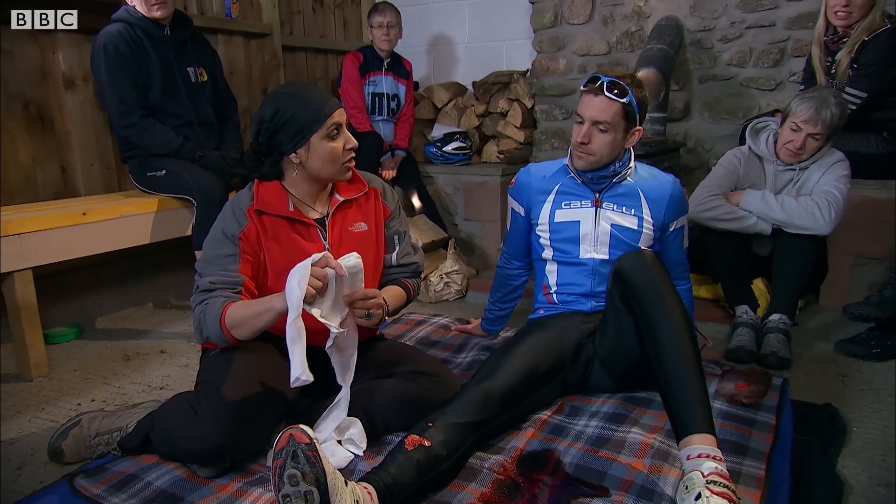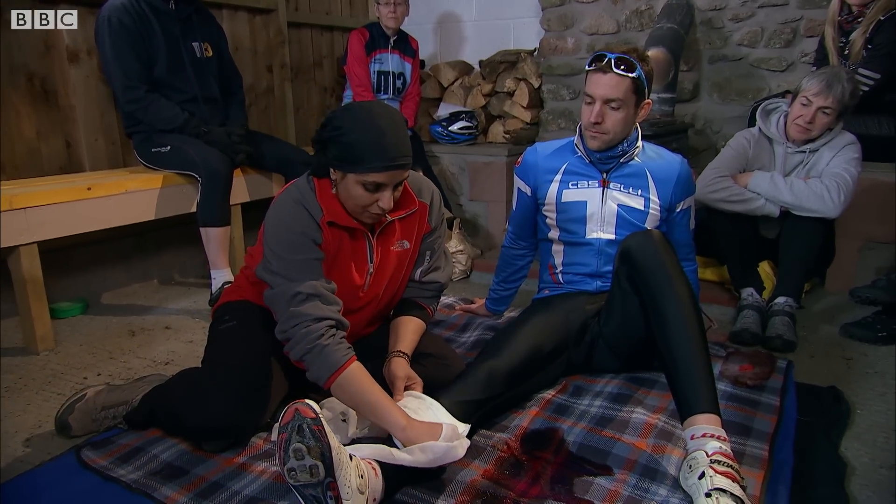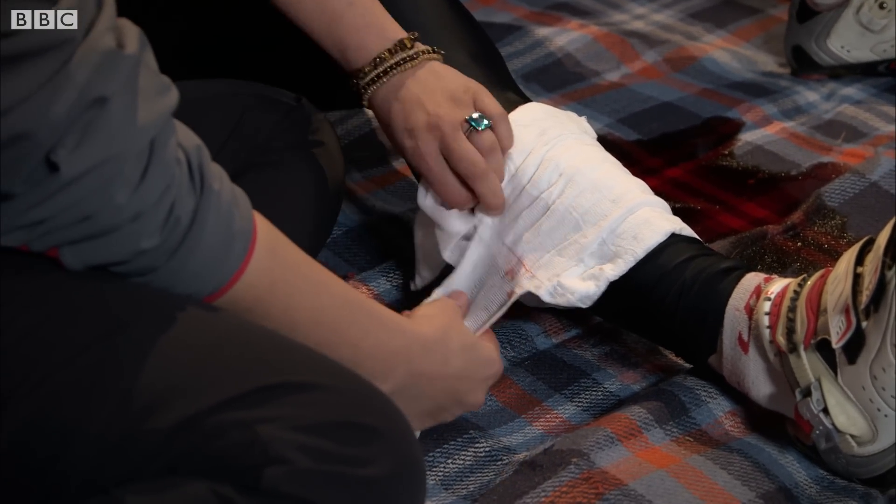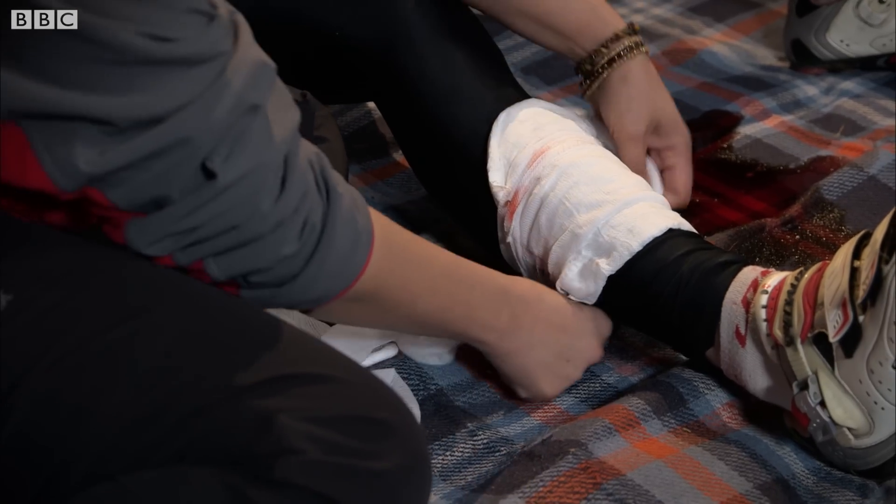The first step is to apply some direct pressure on the wound. If you've got a bandage, use that. If you haven't, use a T-shirt. Use whatever you've got.